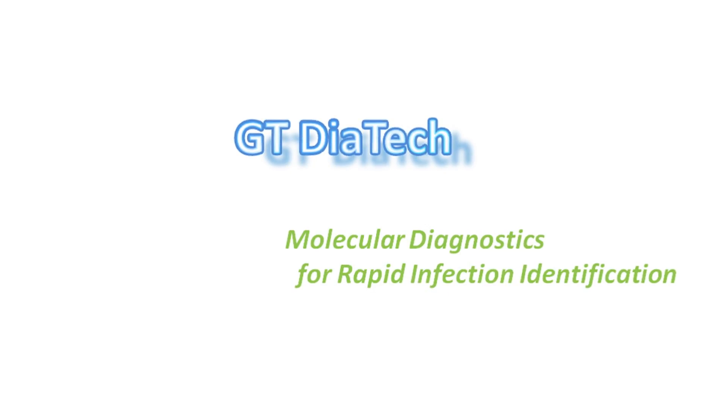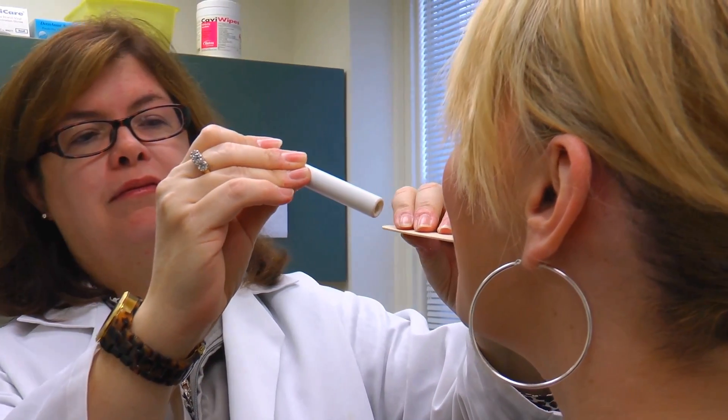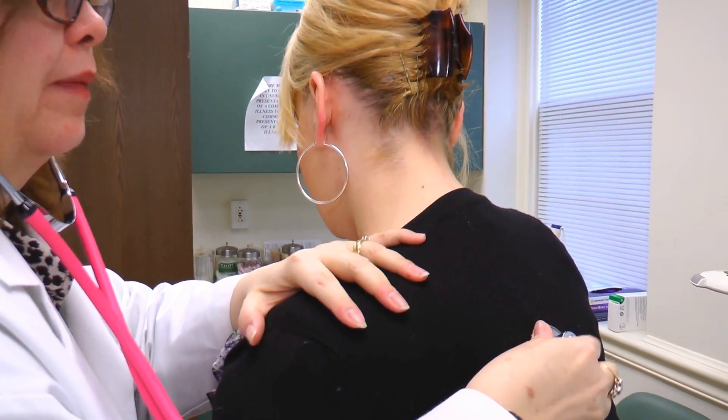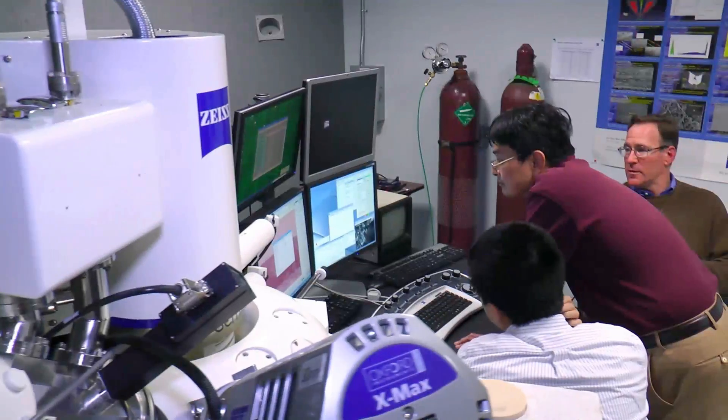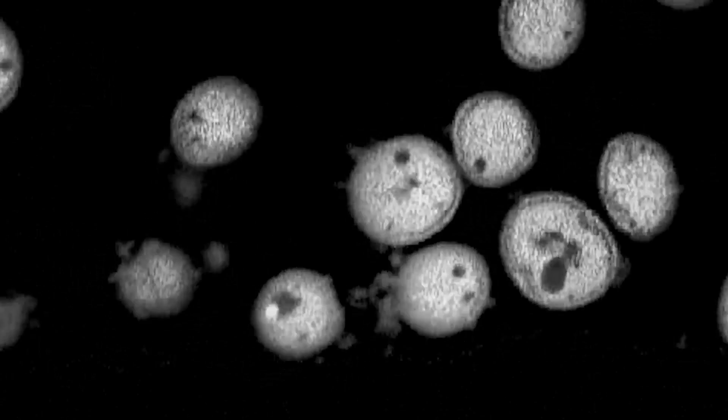GT Dietek is trying to help clinicians, hospitals, and clinical offices rapidly identify infectious disease. We are building a platform to help doctors and hospitals identify the pathogens of patients in a faster way. Currently the detection time is typically about one to two days; with our technique we can hopefully make this process as short as one to two hours.